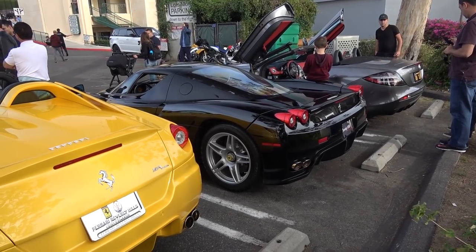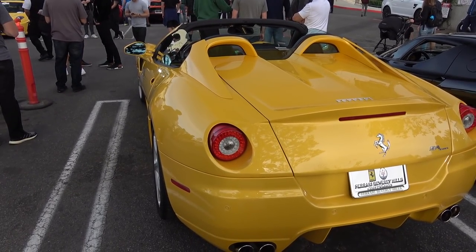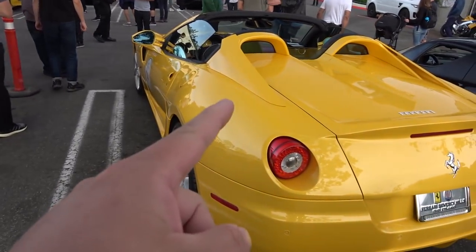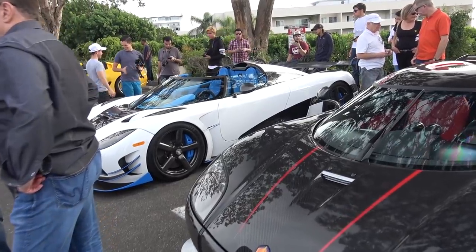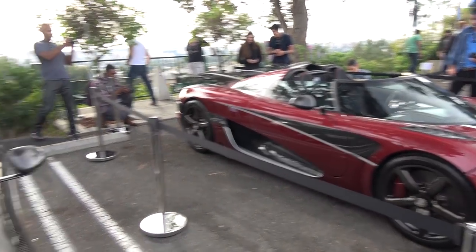Got a black Enzo tucked away here, and the all-yellow SA Aperta that no one is paying any attention to. Surprising — really rare car, 1 of 80. Couldn't say true here: RS1, CCX, and of course the old record-breaking Agera RS.